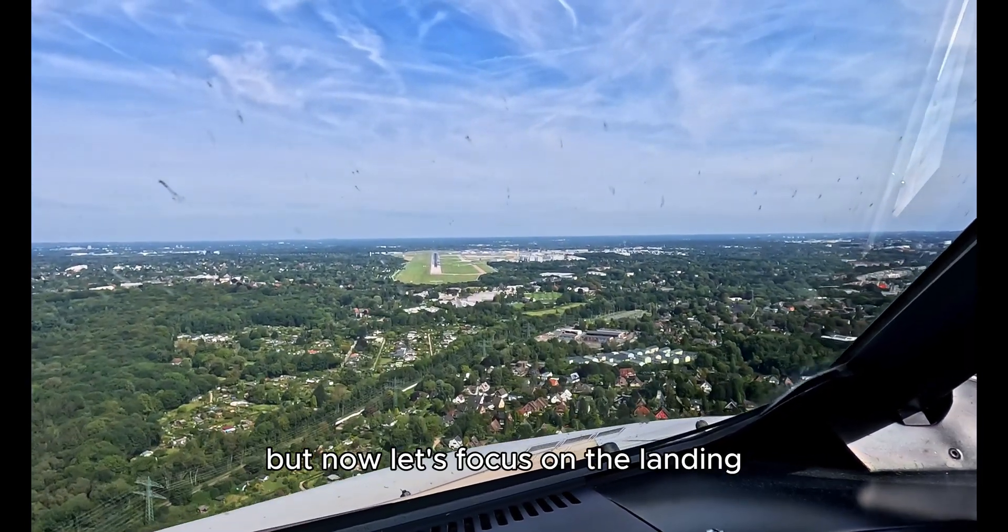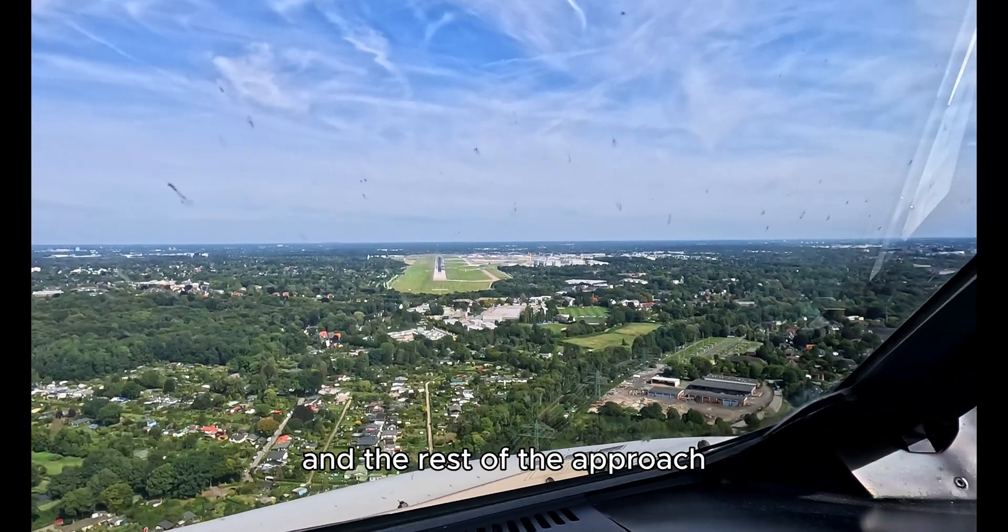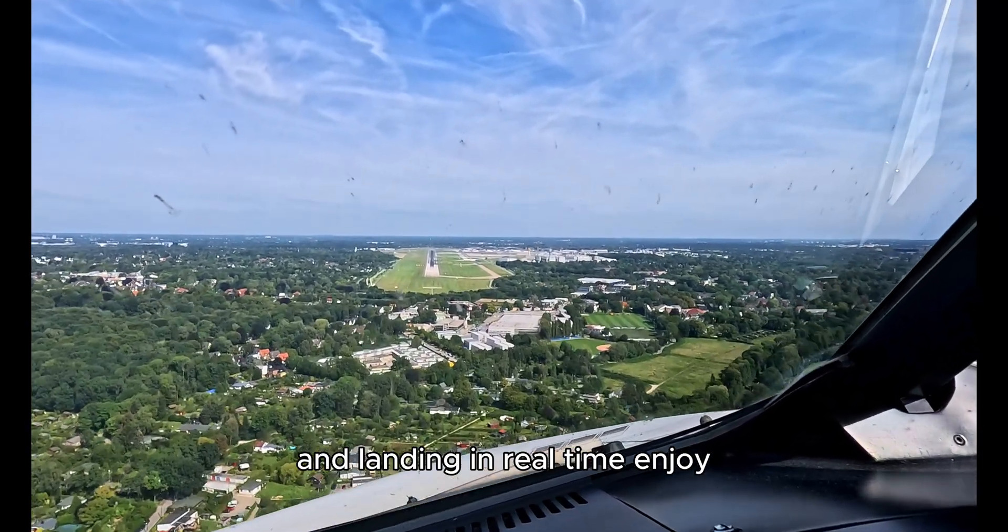But now let's focus on the landing and the rest of the approach and landing in real time. Enjoy!